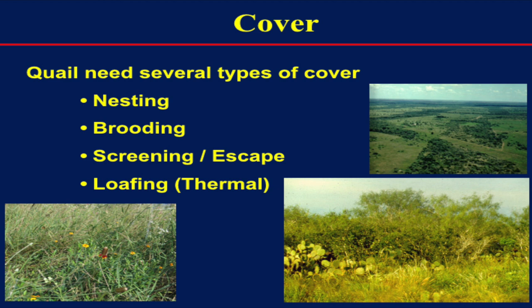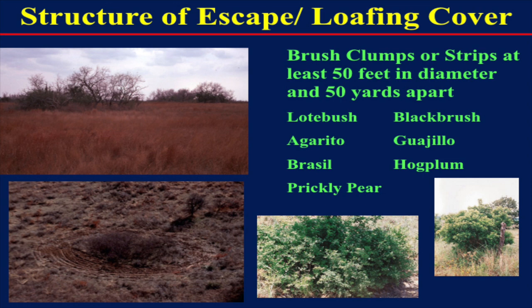Escape and loafing cover — we don't give that enough credit in South Texas. We're talking about thick, dense clumps of brush that are so thick that when a quail dives in, a predator can't follow. If it's a small clump, the predator can bust through before the quail gets out the other side. Here in South Texas, we're blessed with good diversity of brush species: agarito, lopebush, blackbrush, wahio, hogplum, prickly pear. Those are quail fortresses — they need somewhere to escape, especially when raptors are migrating through.